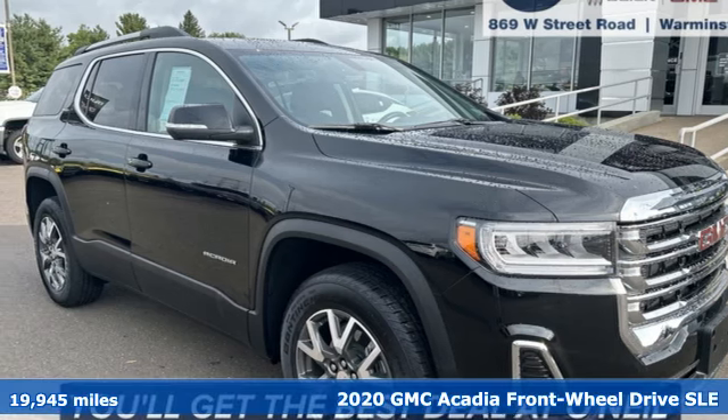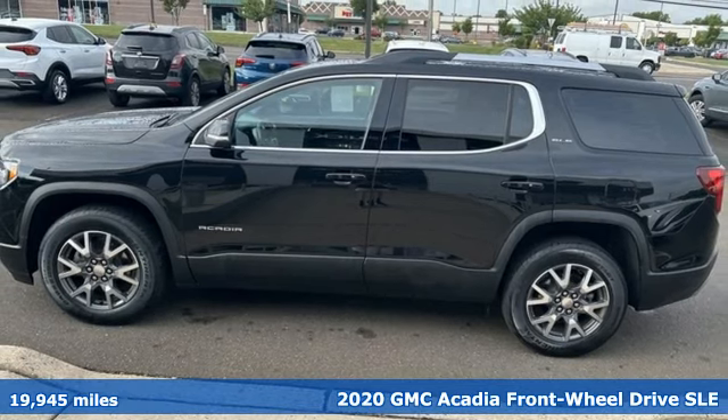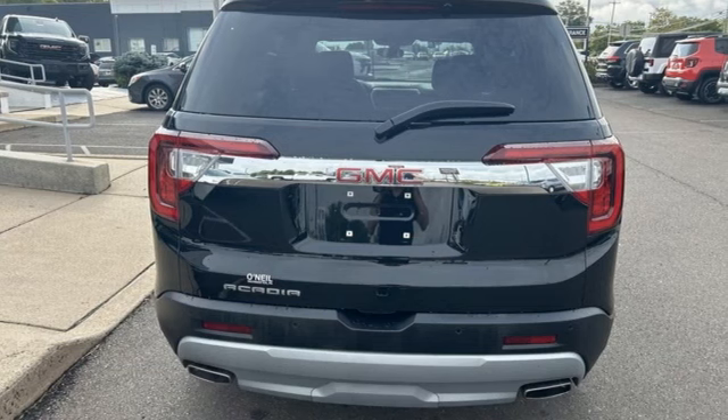Here's a 2020 GMC Acadia. With style, safety and space, it's ready to accommodate all your needs. And it comes with all the amenities you need.